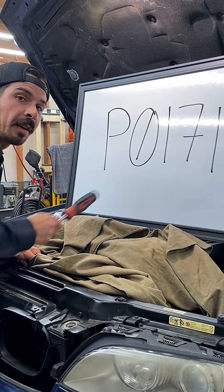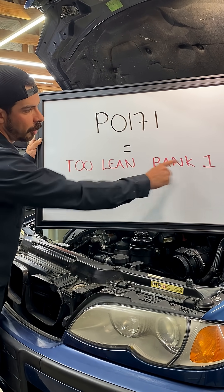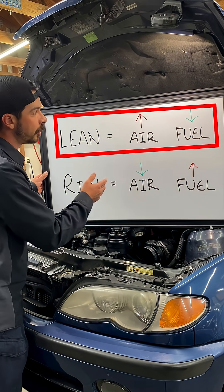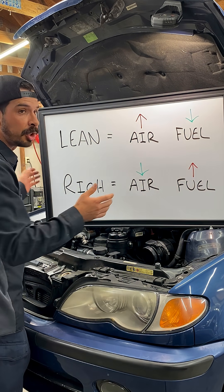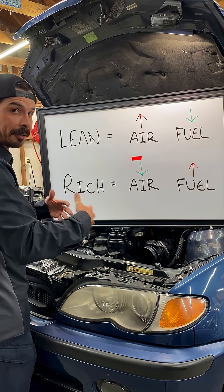What is a P0171 code? A P0171 means the system is running too lean on bank one, which is the half of the engine that contains cylinder number one. A lean condition is caused by too much air and not enough fuel, causing the air-fuel mixture ratio to be lean or skinny on fuel. Rich is the opposite — not enough air, too much fuel, running fat.